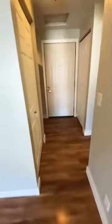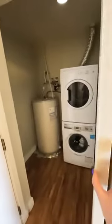Just ahead is your in-unit washer and dryer, and there's lots of space for additional storage back here. Let's take a look at the bedroom.